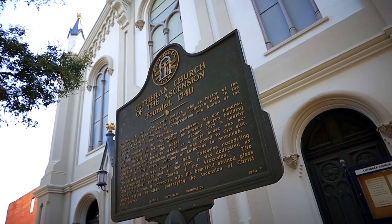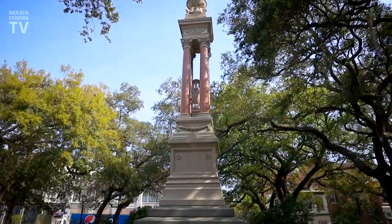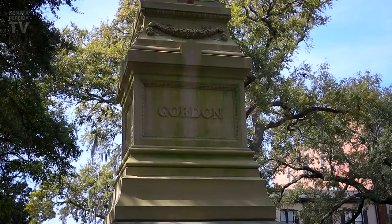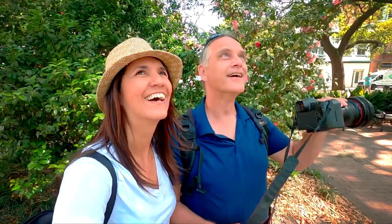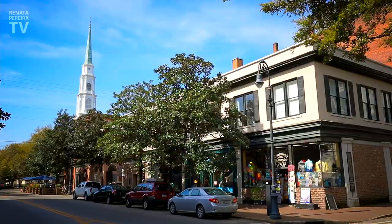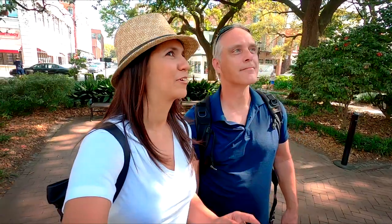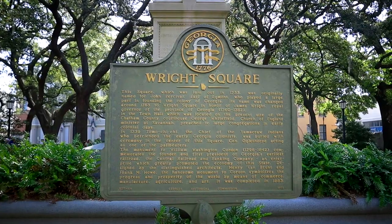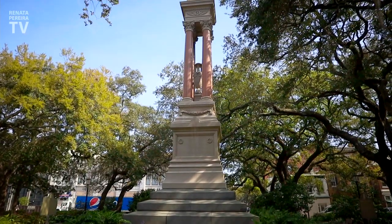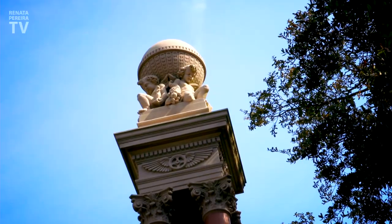This is Wright Square, the second square ever built, just after the one where we were. Gordon — he was a very important businessman here. Gordon was actually William Washington Gordon. He was the founder of Georgia's railroad, and this monument symbolizes the progress and prosperity of the world at the time.